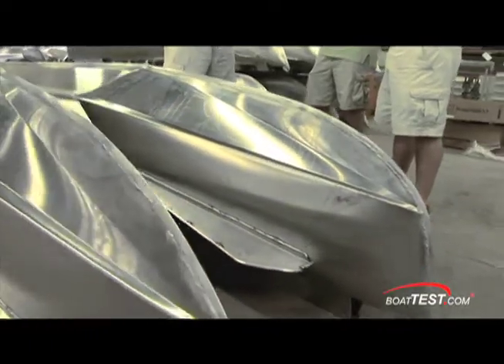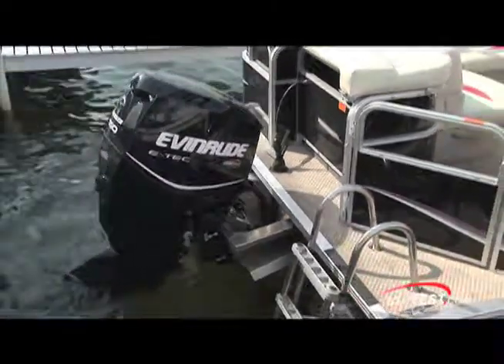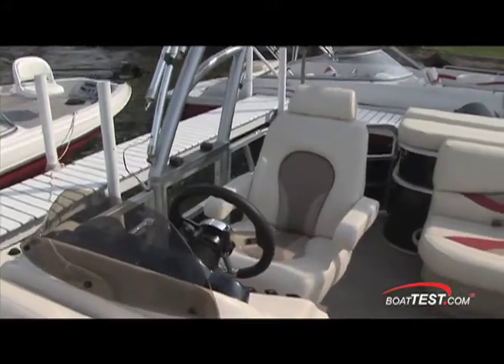Two pontoons anyway, with revolutionary planing technology that allows more power and speed from smaller engines. The design will satisfy the young and the executive class while delivering plenty of room for big parties and performance of water sports.